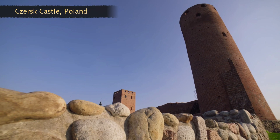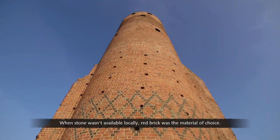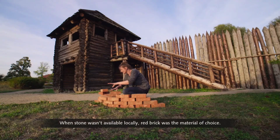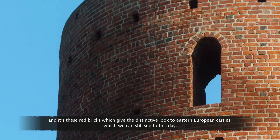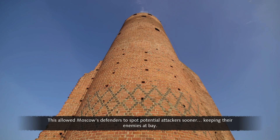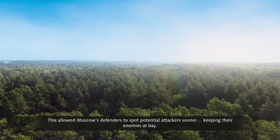From the 13th century, some towers were made of stone and brick — like the one at Chertsk Castle, built in 1388. When stone wasn't available locally, red brick was the material of choice: easy and cheap to manufacture, uniform, and easy to build with. These red bricks give the distinctive look to eastern European castles still visible today. Stone and brick towers could be built much taller than wooden ones, allowing Moscow's defenders to spot potential attackers sooner and keep their enemies at bay.